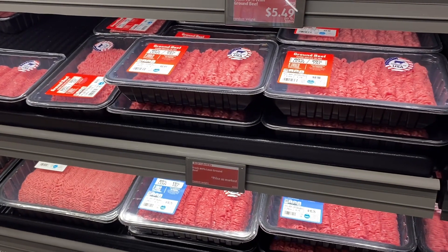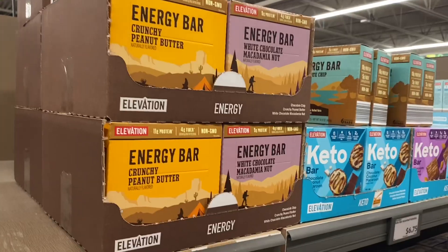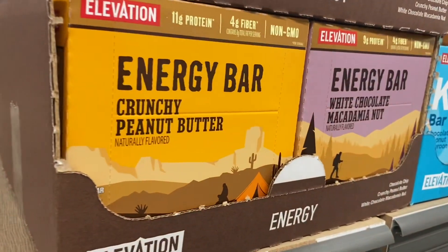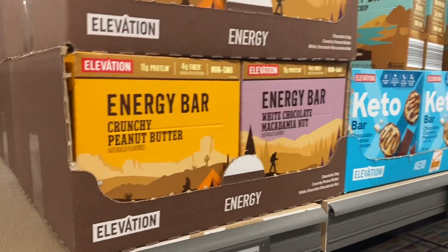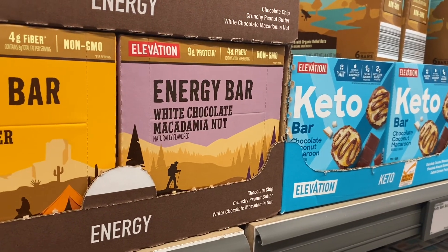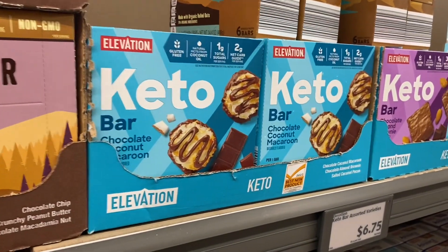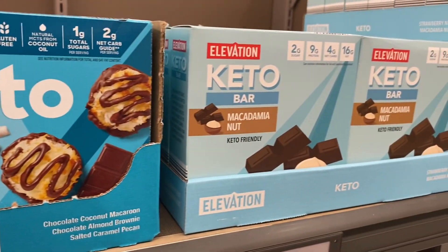Here are some energy bars — crunchy peanut butter for $4.75, similar to the Clif brand, and white chocolate macadamia nut. They have a great selection of keto and gluten-free options, with some going for $4.99.